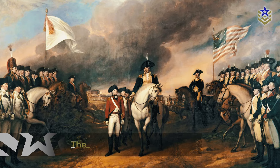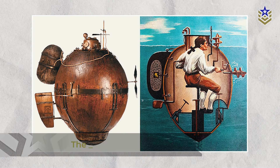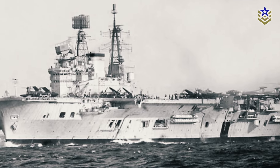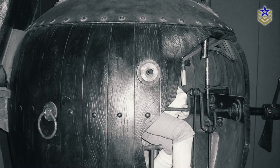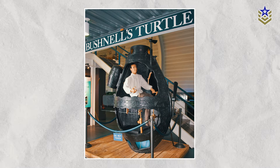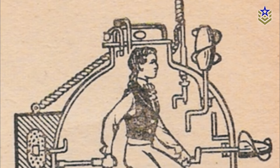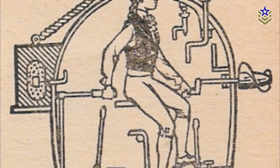In 1775, during the American Revolution, David Bushnell designed the Turtle, the first submarine built specifically for military use. The single-operator vessel was intended to attack British ships by attaching explosives to their hulls. The Turtle's mission to sink the HMS Eagle failed, but it marked a significant milestone in the use of submarines for naval warfare. Though rudimentary in design, Bushnell's Turtle paved the way for more sophisticated military submersibles.